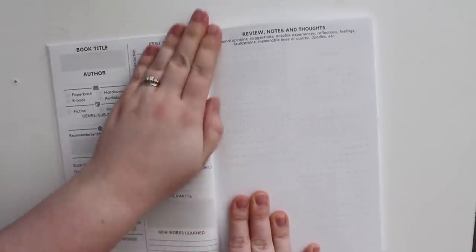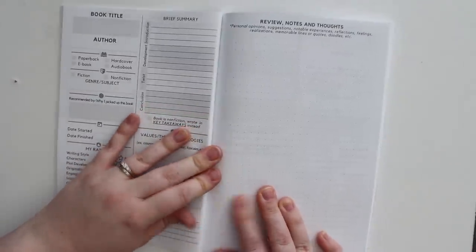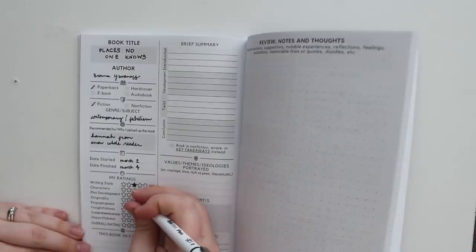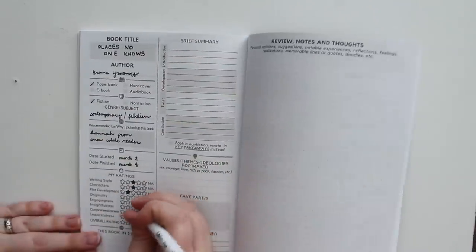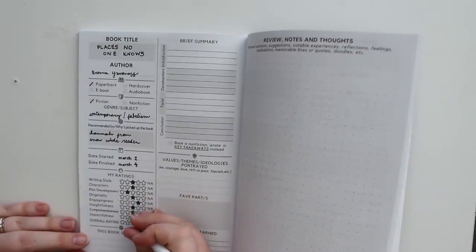It's a super straightforward design with a bullet journal page every other page so you can do anything you want — draw things, make boxes, write out your thoughts. It has space for title, author, and you can say if it was paperback, hardback, ebook, or audiobook, and then fiction or nonfiction with a space for genre underneath. I like the spot that says 'recommended by' or 'why I picked up this book.' There's date started, date finished, and then the ratings — not just one rating. You can rate the writing style, characters, plot development, originality, engagingness, insightfulness, comprehensiveness, impactfulness, and then your overall rating. You can sum up the book in three words, put a brief summary, a summary of the introduction, development, twist, and conclusion, favorite parts, new words learned, and then your whole review, doodles, reflection, feelings, and realizations.